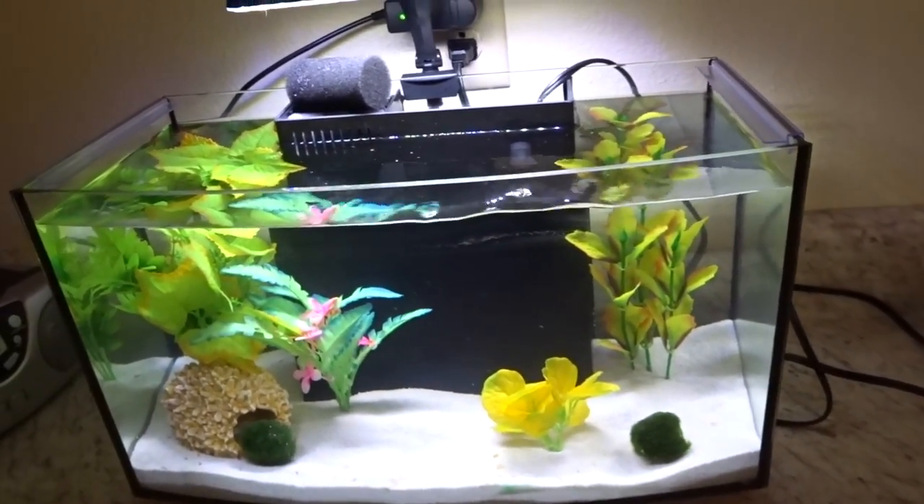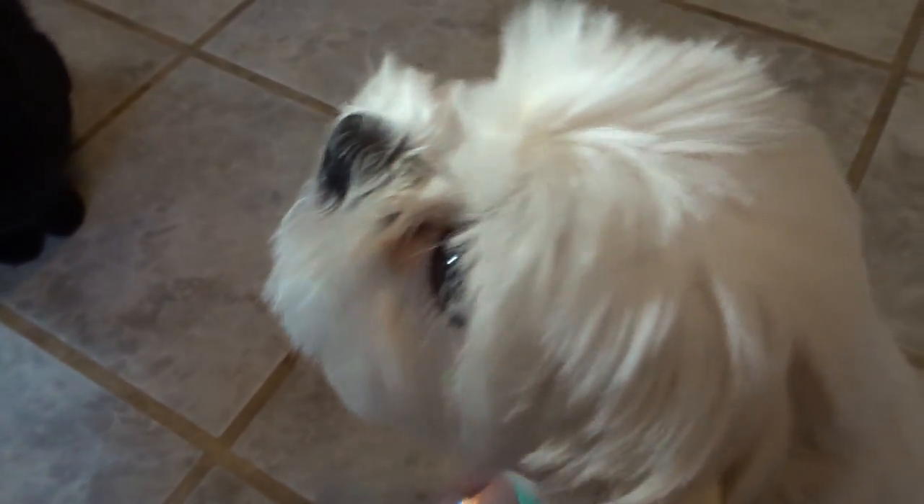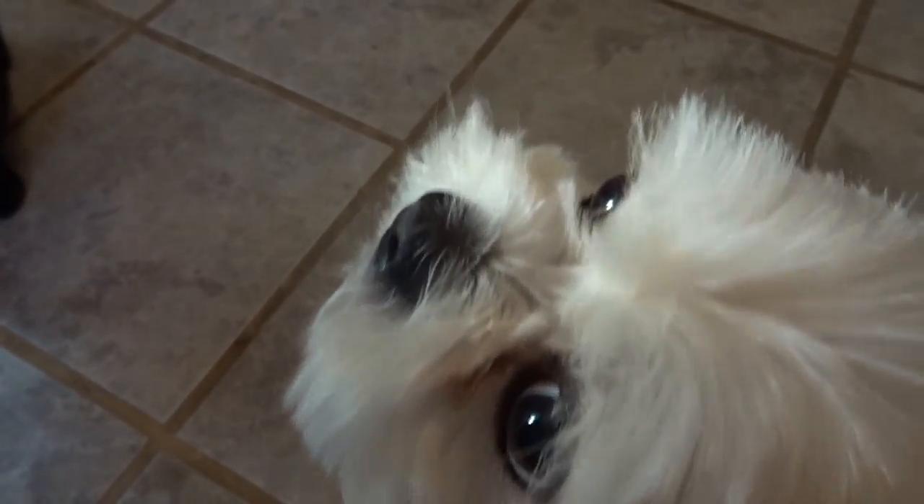Next up we have someone you've seen on my channel quite a few times before. This is Lucy. We used to live together back in college. She is a Shih Tzu and she just turned seven years old — she is so sweet. She's the best dog in the world, and she knows it because she's so spoiled.